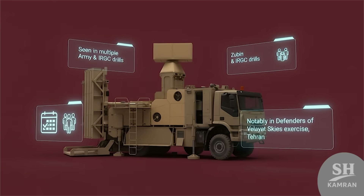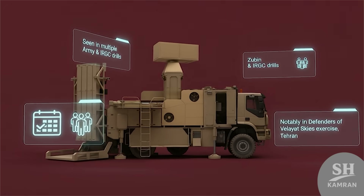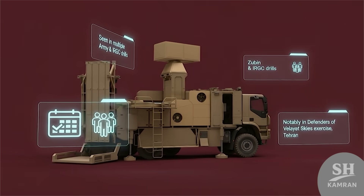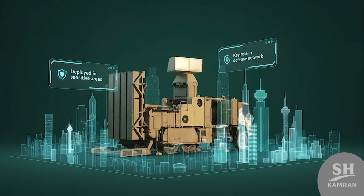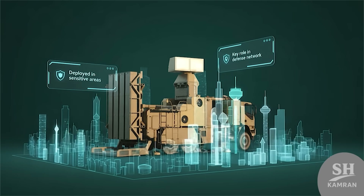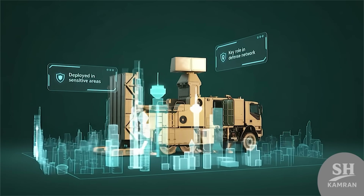Zubin has appeared during several army and guard exercises. One example was the Defenders of Velayat Skies drill. It is reported to be deployed around sensitive areas like Tehran, which shows its importance inside the national defense network.